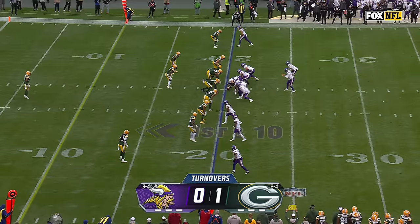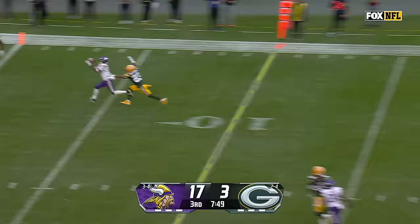Look at that — puts his arm. Vikings start in Packers territory at the 20. Cousins throws, caught — touchdown, Addison.